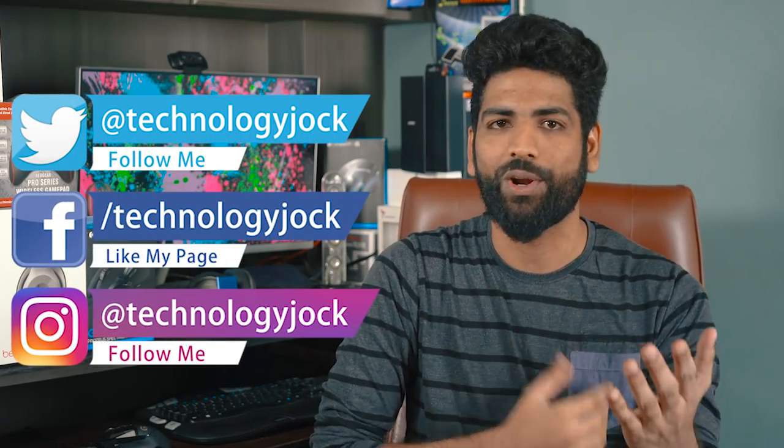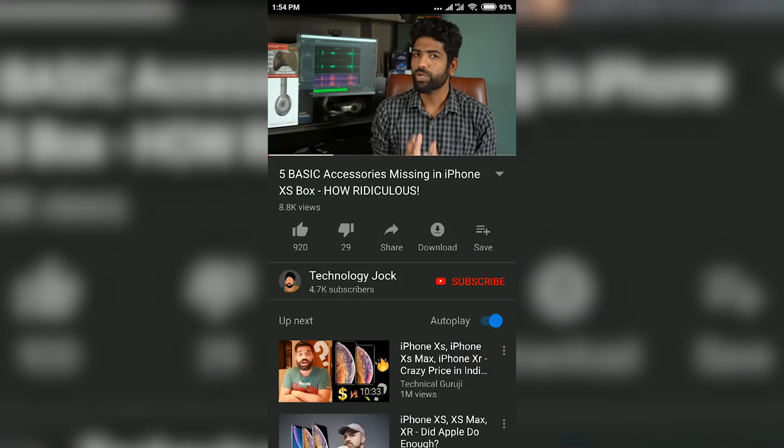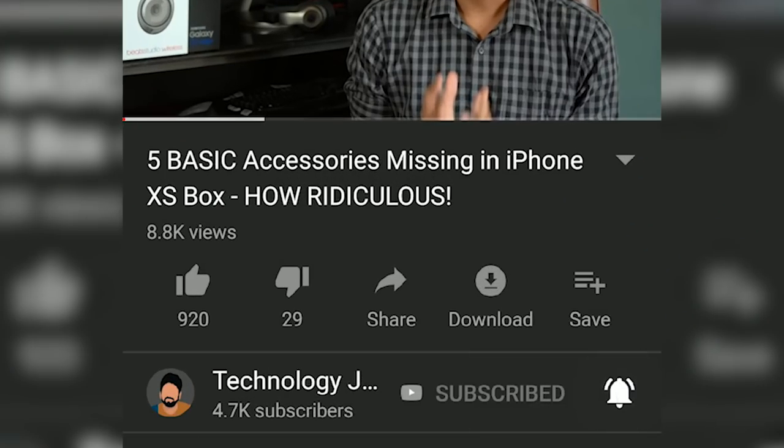The Note 9 is here, the LG V40 ThinQ is here, and so is the iPhone XS and the Pixel 3. You think brands are done with 2018? Well, not really. If anything, it's only gonna get more interesting going forwards. Almost every upcoming phone I'm gonna talk about in this video is expected to come with at least one killer feature. My name is Sundar, you're watching Technology Jock — subscribe to the channel and hit the bell icon to get notifications on all things technology.